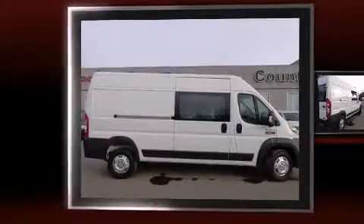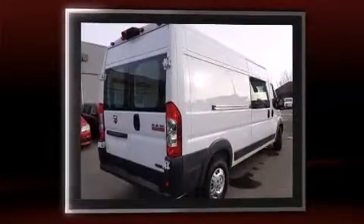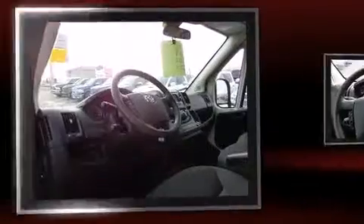Introducing the 2014 RAM ProMaster 2500. Smooth gear shifts are achieved thanks to the efficient four-cylinder engine. And for added security, Dynamic Stability Control supplements the drivetrain.